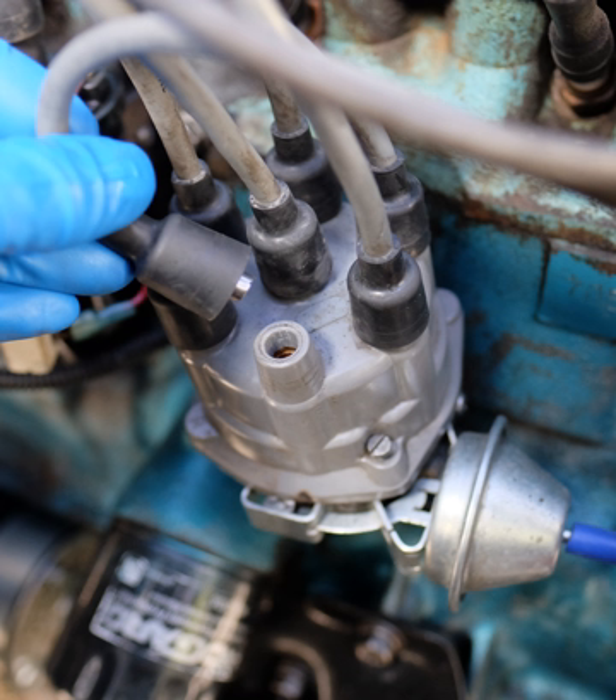An improved ignition system was developed by the Dayton Engineering Laboratories Co. (Delco) and introduced in the 1910 Cadillac. This ignition was developed by Charles Kettering and was a wonder in its day. It consisted of a single ignition coil, points, a capacitor to prevent the points from arcing at break, and a distributor to direct the spark from the ignition coil to the correct cylinder.